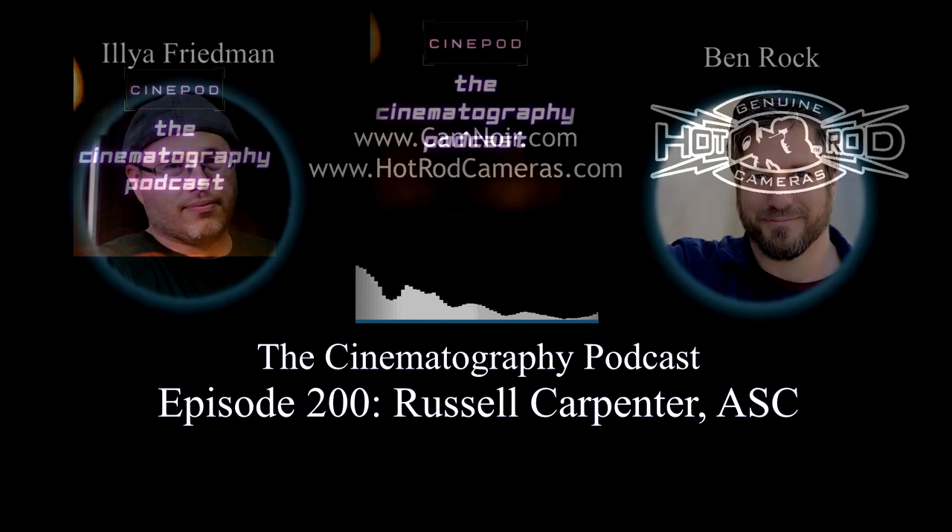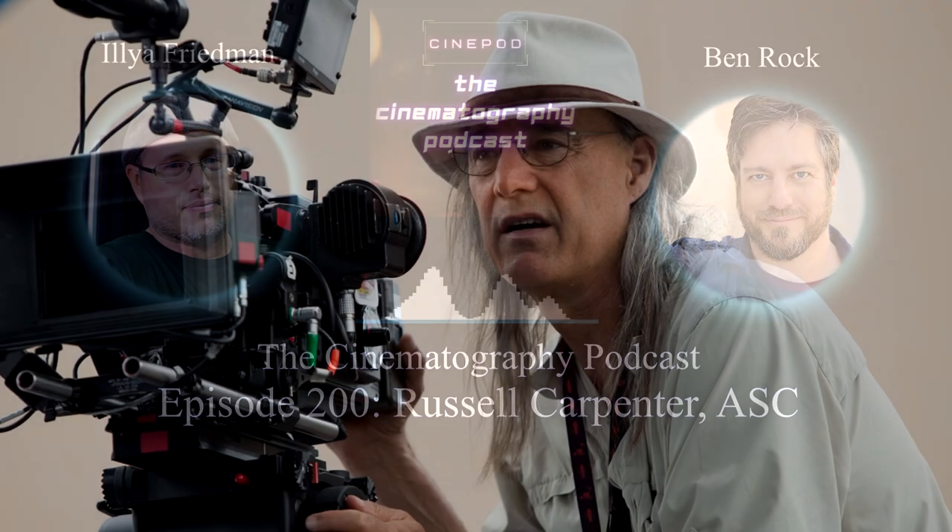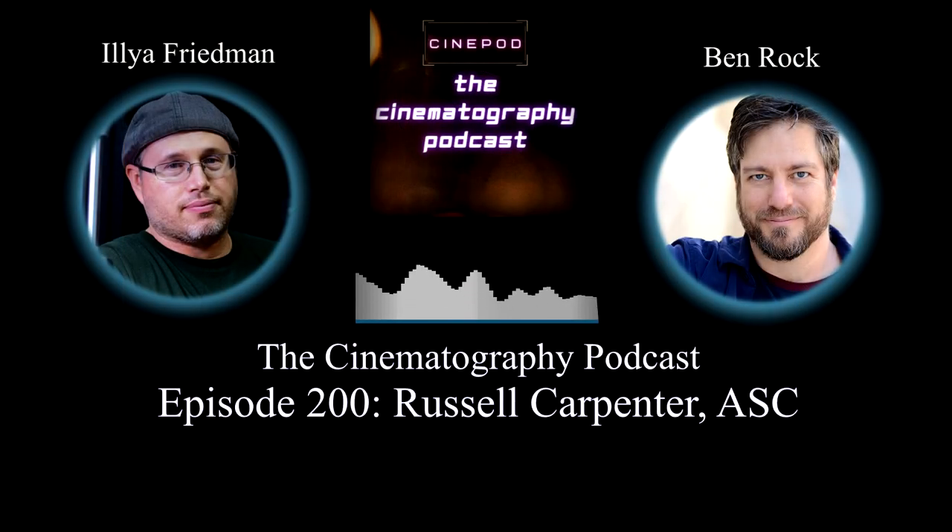Ben Rock and Ilya Friedman. Hello, Ben Rock. Hello, Ilya Friedman. How the heck are you doing? I'm doing all right. It stopped raining in L.A. this morning and the sun came out — it's a much nicer place. Still kind of cold, but you know. Who's on the show today? He's been on the show before, but he's always great to talk to. Russell Carpenter, just one of the most brilliant, amazing guys out there. He shot a little movie — a little indie film — I don't know if it's going to do well. It hasn't broken even yet. It's only at $1.9 billion, I heard today.